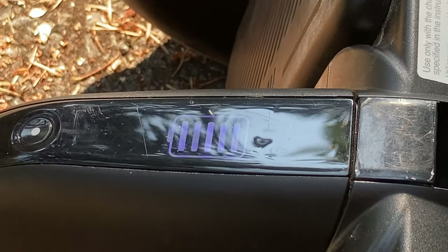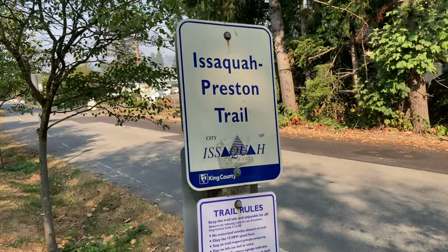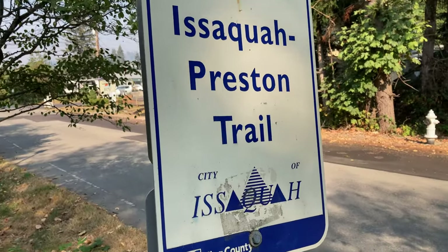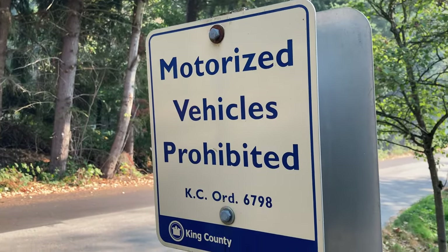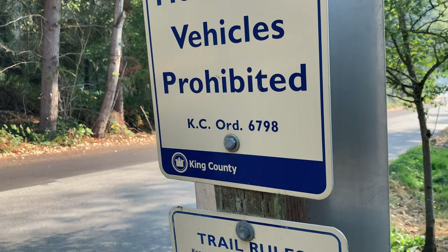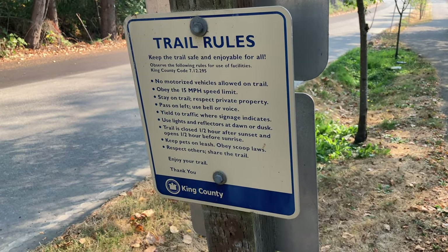The Segway displays that it's fully charged, but in reality it's not completely full yet — it's undergoing cell balancing. I'm riding the Segway on the Issaquah-Preston Trail in King County, Washington State. The sign says motorized vehicles are prohibited under King County Ordinance 6798, which closes the trail half an hour after sunset and opens half an hour before sunrise. This Segway can't even go 15 miles per hour and doesn't burn gasoline — it just has lithium batteries, like a Tesla Model S.